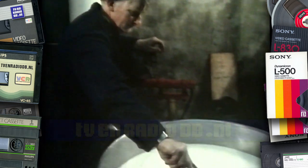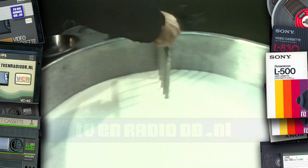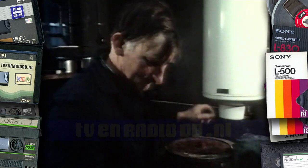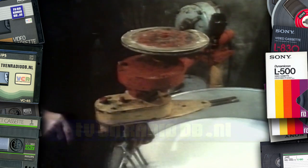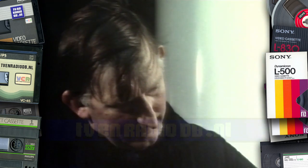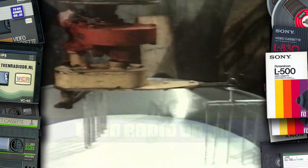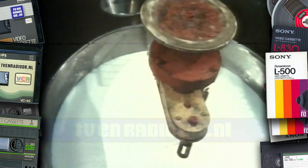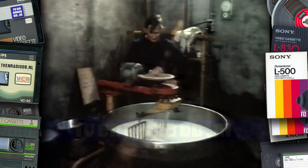Dit is een mes, eigenlijk een rijtje messen. Echte messen met een scherpe kant voor en een botte kant achter. De stijve pudding moet in heel kleine stukjes worden gesneden. Dat snijden duurt een kwartier en de kaasmaker gebruikt daarvoor een machine. De messen doen hun werk. Ze snijden. De scherpe kant zit voor, daar heeft de kaasmaker op gelet. Ze snijden de dikke pudding in steeds kleinere stukjes. Die stukjes drijven in iets wat op een dunne, een beetje groenige melk lijkt. Van die stukjes wordt straks de kaas gemaakt, en dat heet wrongel. En die dunne, groenige melk heet wei.